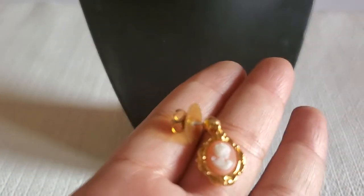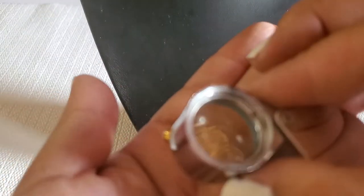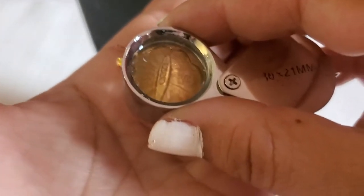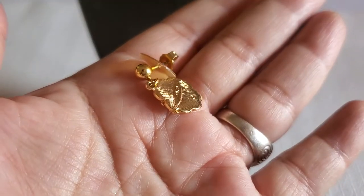And then we have a gold tone cameo earring — hopefully I can find the match. I think — I can't even see who it is. I just hope I will find the match to the earring.